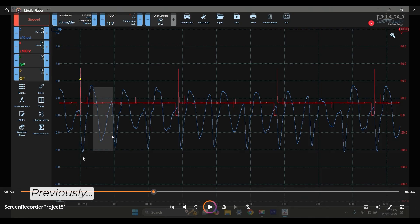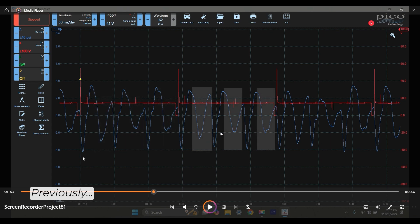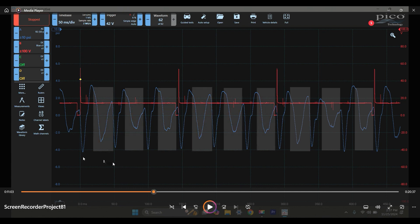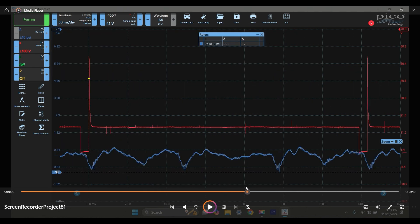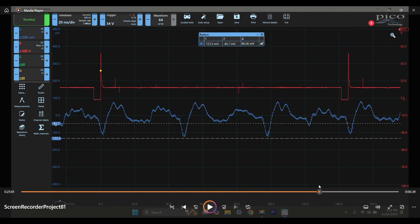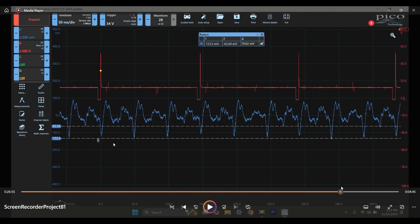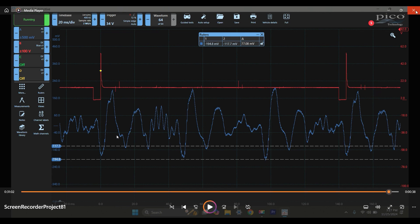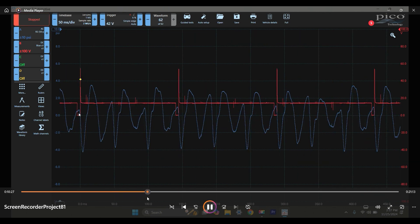Cylinder two is flowing more fuel than the others on that bank — every other one: two, one, three, two, one, three. I can see it, plain as day. I'm just surprised I didn't see it earlier. I had my firing order wrong and my trigger cylinder wrong, and I was misidentifying all of it.